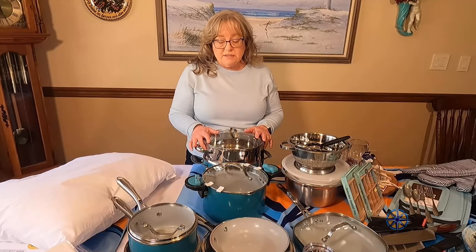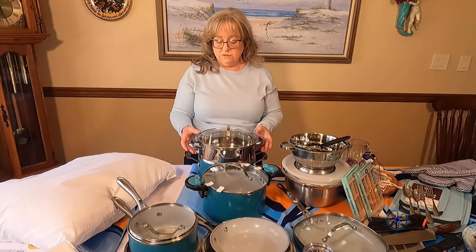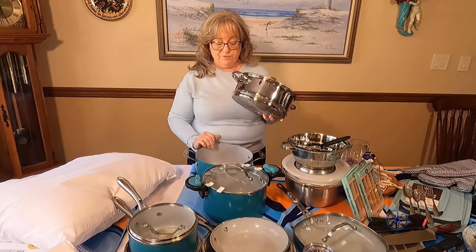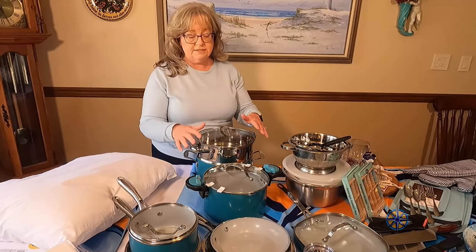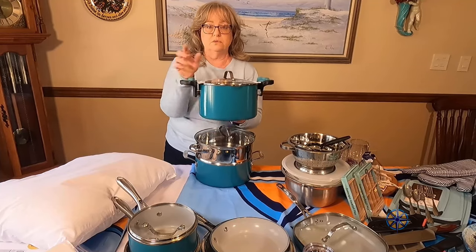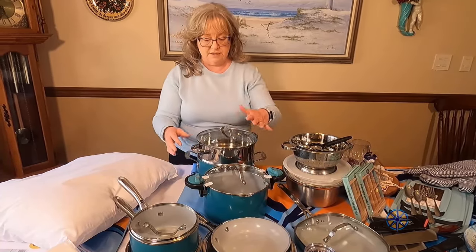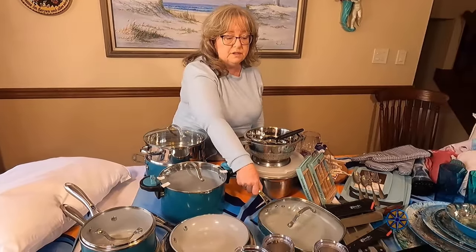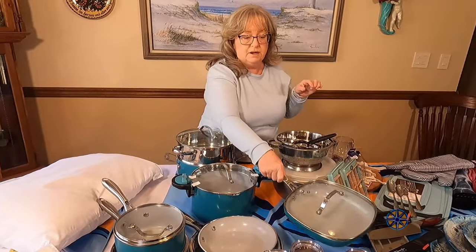For pots and pans — these are very lightweight. These are Gotham Steel, the newest one they have, and you can use metal utensils with them and it won't scratch. We've been using one just to try it out and it really does work well. We also have this style pot that has a strainer built into the lid, which Peter wanted for the boat — it's a good size for pasta and different things. So we got the matching pots and pans set.